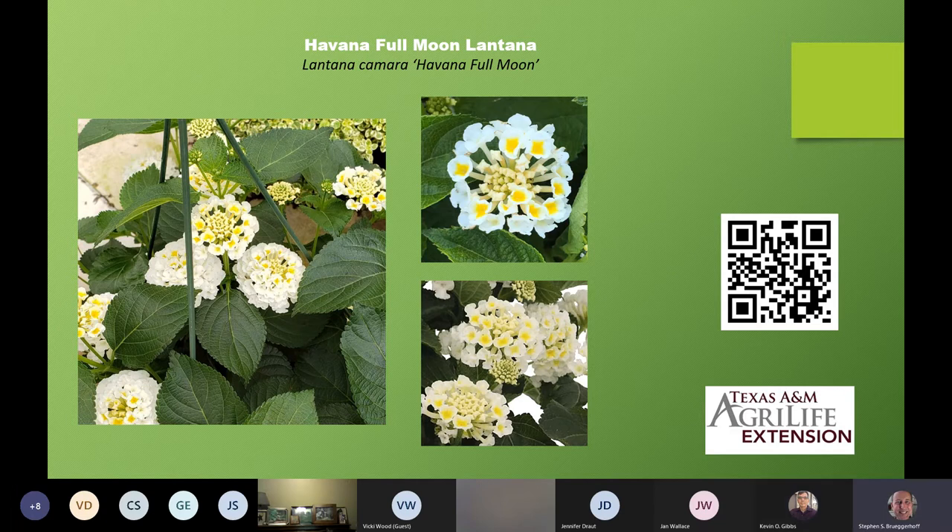Kevin, I have a question. Can you help our audience understand about berry production and bearing true to type? Do varieties like Havana Full Moon produce berries, and will seeds from that produce a plant true to type? What I understand, Steven, is that they have hybridized them to almost be sterile, so if they do produce berries there are very few. And if you get a plant from that berry, if it happens to be fertile, it will still have that genetic variation that all plants grown from seeds would have.